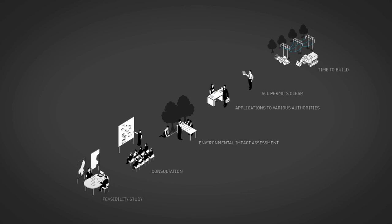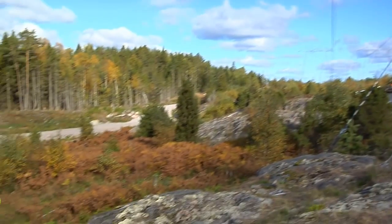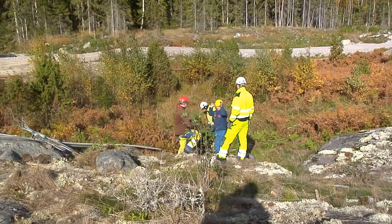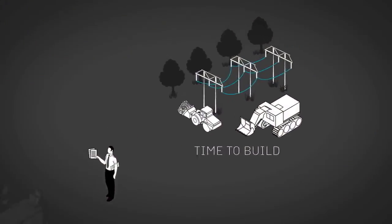When the route has been determined, it is surveyed in the field. And before building begins, the right to use the land is secured and trees are cut down. Finally, building can begin.